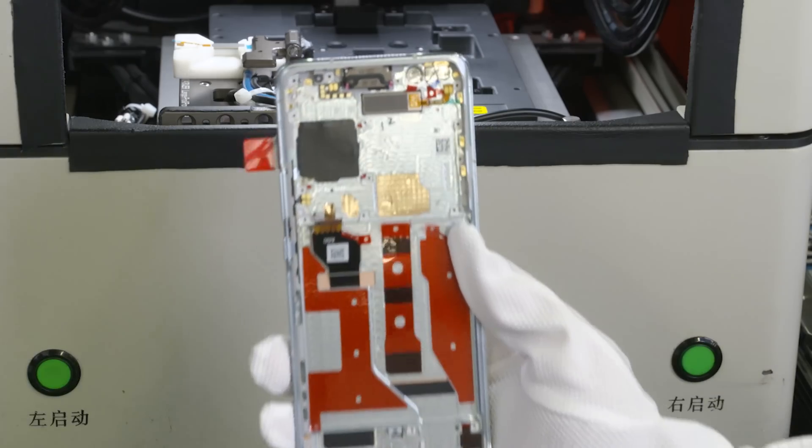Above that breathtaking display sits a tiny slit for the earpiece, which leads us to one of Honor's proudest features: AI Privacy Call, which reduces sound leakage when making a phone call with the Magic 4 Pro. The video demonstrates a comparison of sound leakage from the iPhone 13 Pro Max versus the Honor Magic 4 Pro, highlighting the significant reduction achieved.